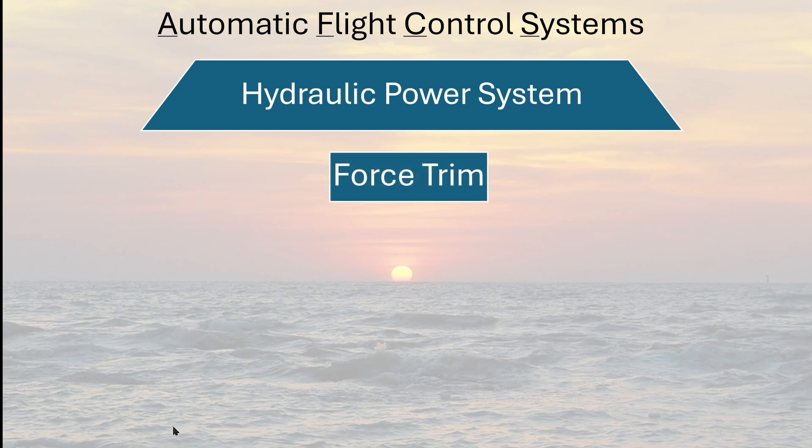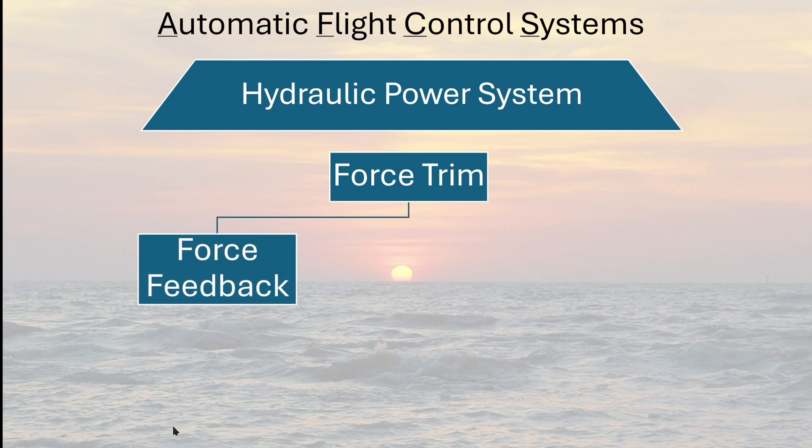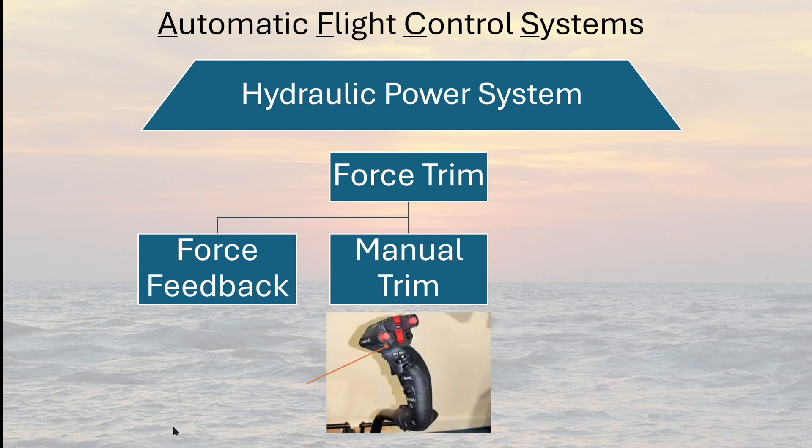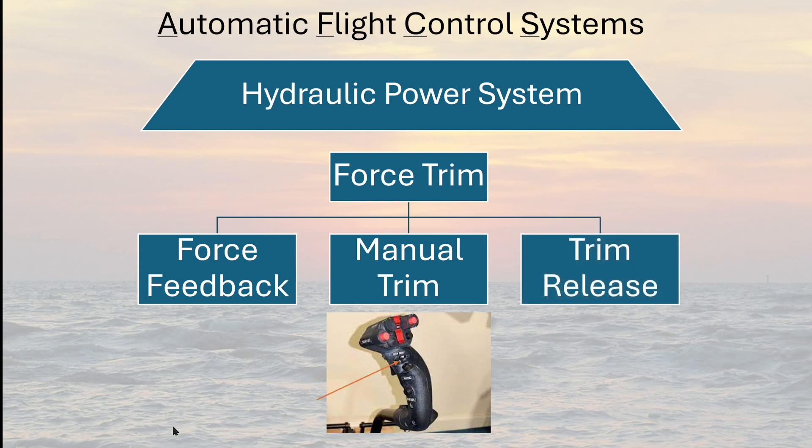The first component of force trim is force feedback. Spring forces are used to hold the stick in a predetermined position, and any deflection of the stick will produce a resultant feedback force proportional to the displacement from center. The second component of force trim is manual trim, also known as beep trim. Beep trim slowly changes the spring center position using a four-way trim switch. The final component of force trim is trim release — by pressing the force trim release button, the spring forces are removed and the stick moves freely without feedback until the button is released. The new spring center is then set to the position of the stick when the button is released.